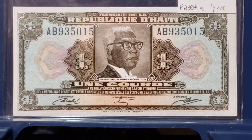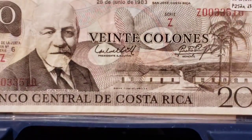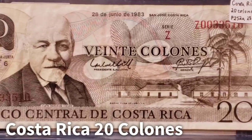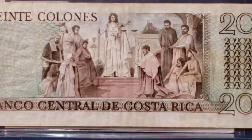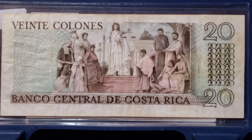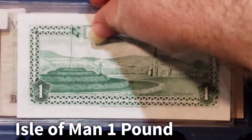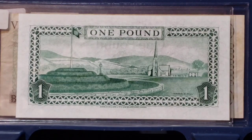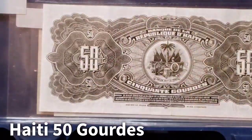I have a Republic of Haiti one gourd. I have a Costa Rican 20 colones. I have an Isle of Man one pound. And I have a Haitian 50 gourd. You might be thinking: what do these notes have in common?